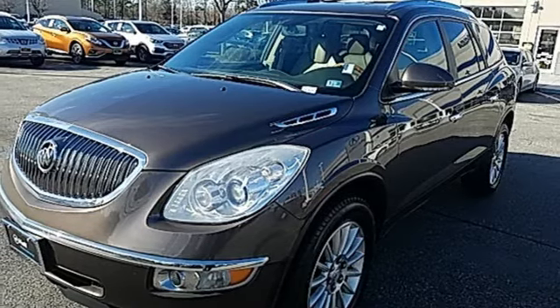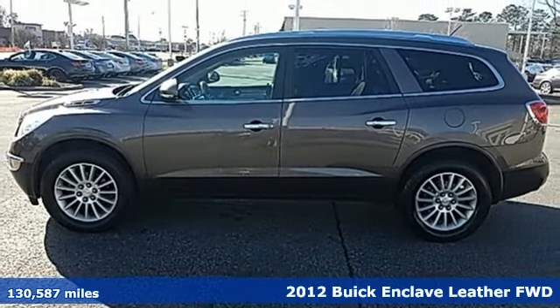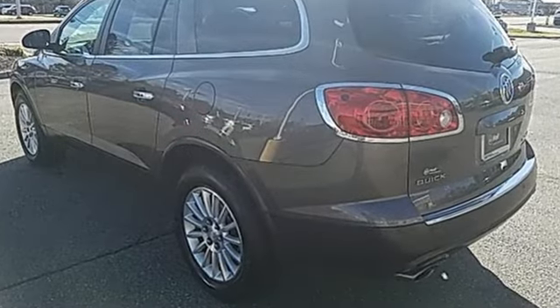It's a 2012 Buick Enclave. Ample seating and storage, inviting interior space, and thoughtful technologies make this Enclave the inevitable choice for an SUV. Plus, it offers an exciting list of features.